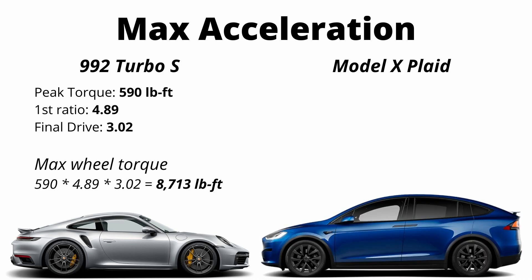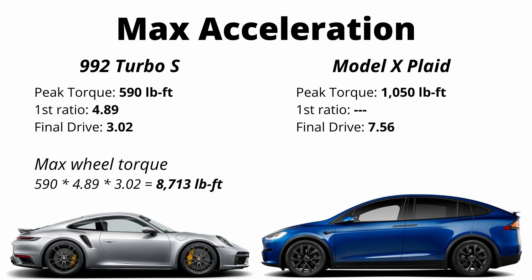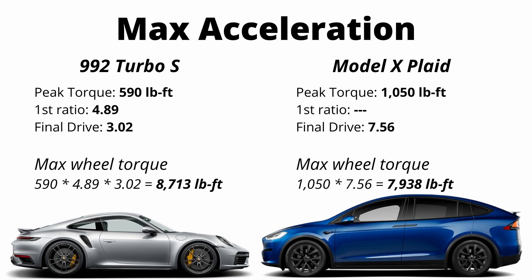For the Model X Plaid, the same concepts apply but it's a little different. Peak motor torque is higher at 1,050 foot-pounds — that's the number advertised by Tesla. It doesn't have any gears, so the first gear ratio is just one, but it has a final drive ratio that's much higher at 7.56. So all we do is multiply motor torque by the final drive, giving the Plaid a maximum wheel torque of almost 8,000 pound-feet.